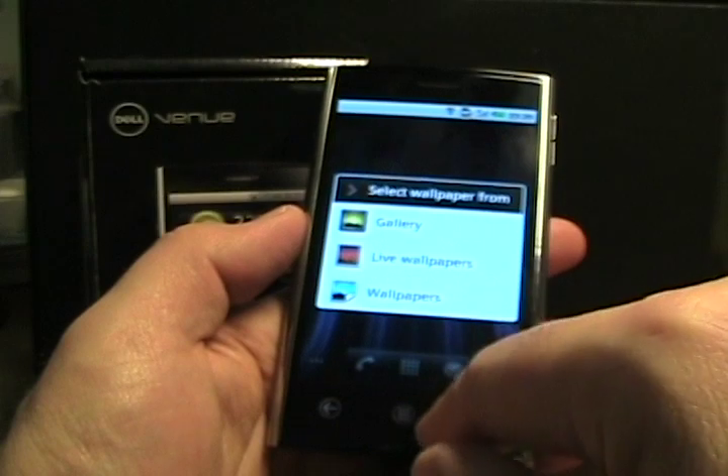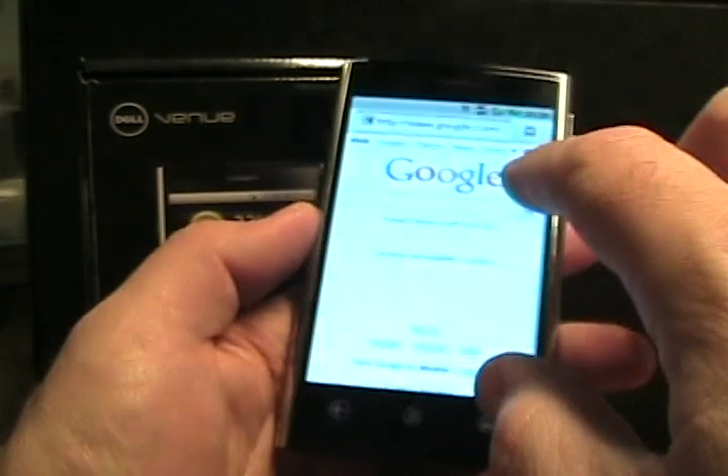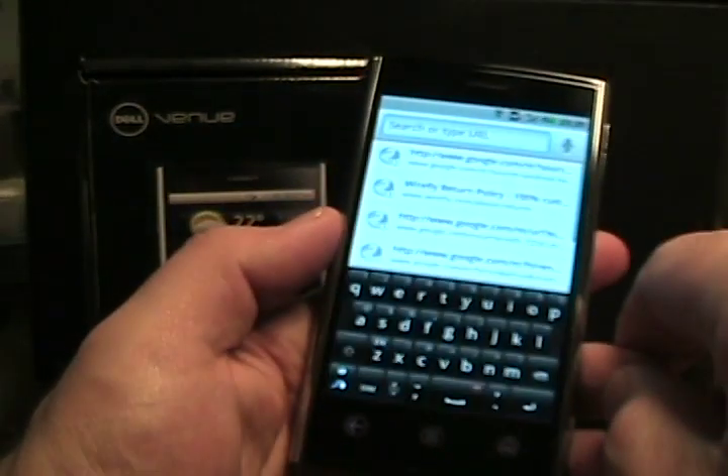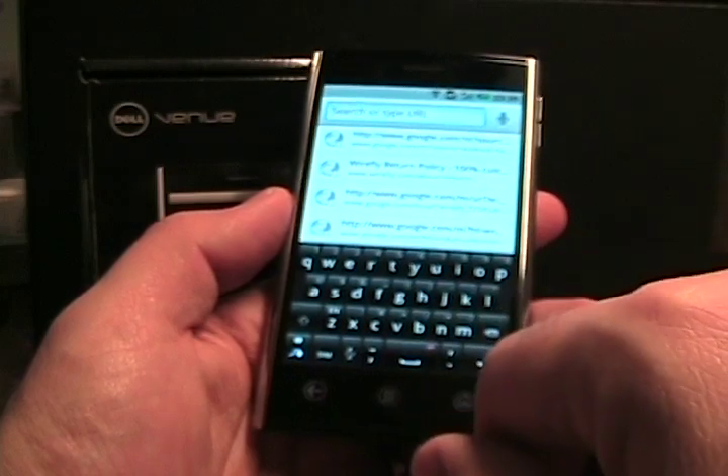There are different wallpapers and live wallpapers. One nice thing is it comes with Swype preloaded, and I'm a big fan of Swype, so it's nice to have it on there.